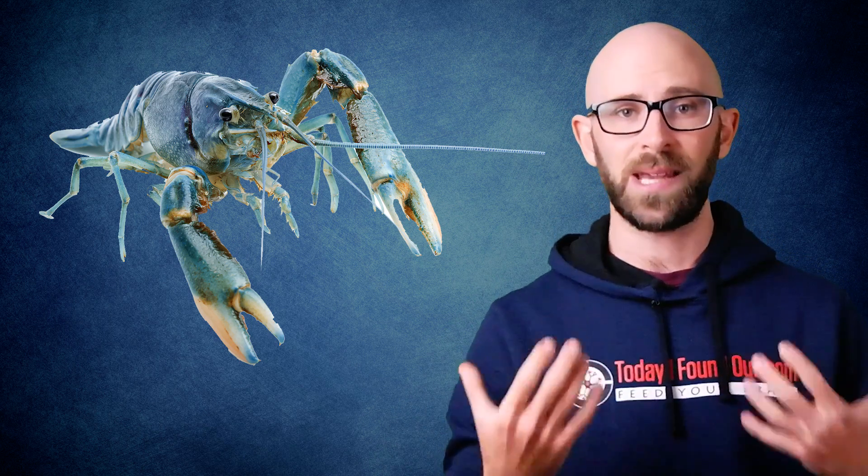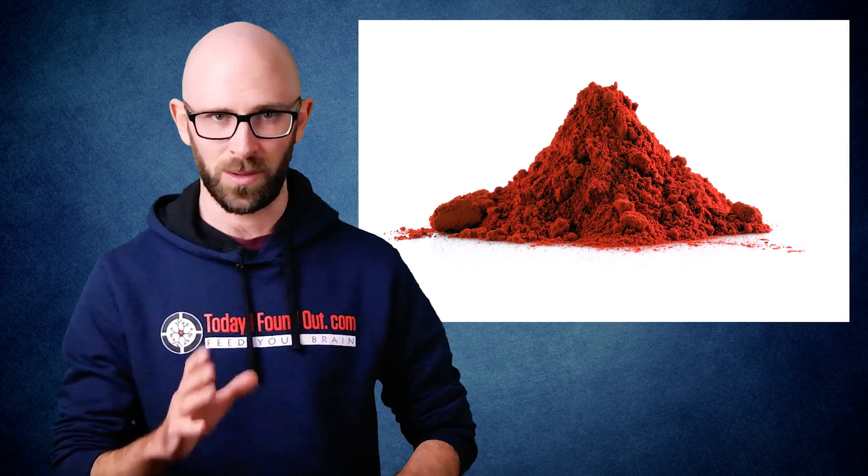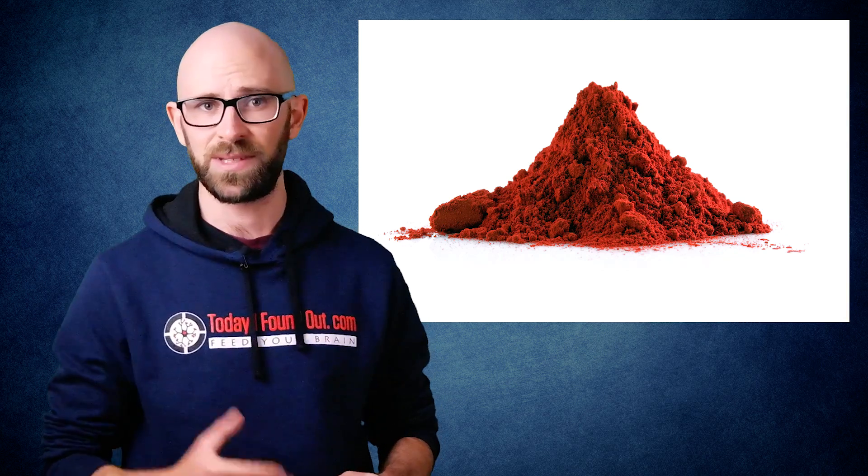The exoskeletons of such creatures are made up of several pigments, one of which is a carotenoid called astaxanthin that provides its reddish coloring. Astaxanthin is the same carotene that gives salmon its color.